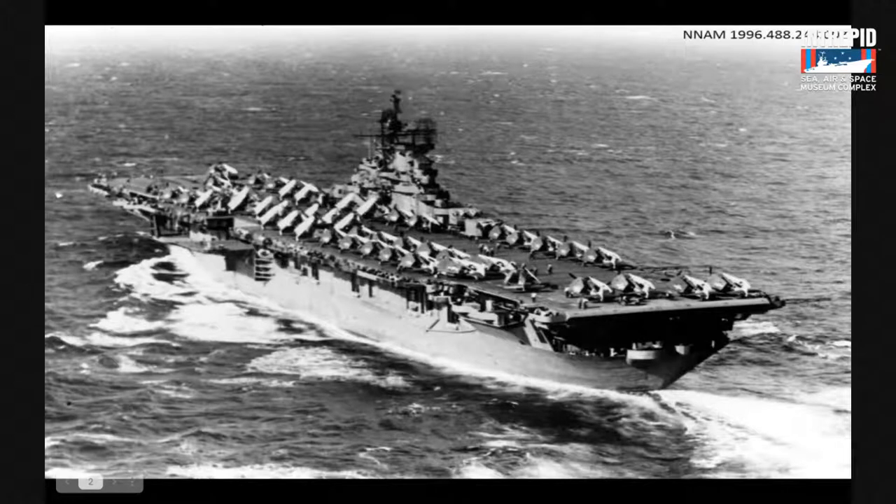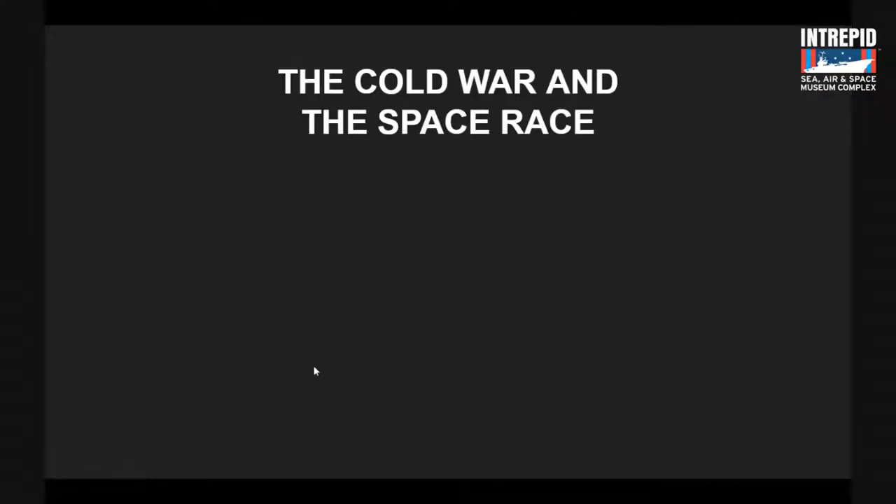We are the Sea, Air, and Space Museum. It's easy to understand the sea and air parts, but why is it a space museum? The Intrepid had an important role to play in the Cold War. The Cold War had many symptoms — including the Korean War and the Vietnam War — but most importantly for today's presentation, we're going to talk about the space race.